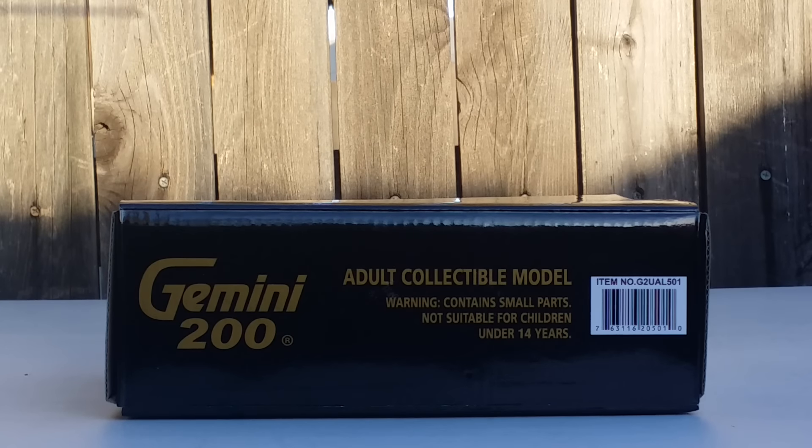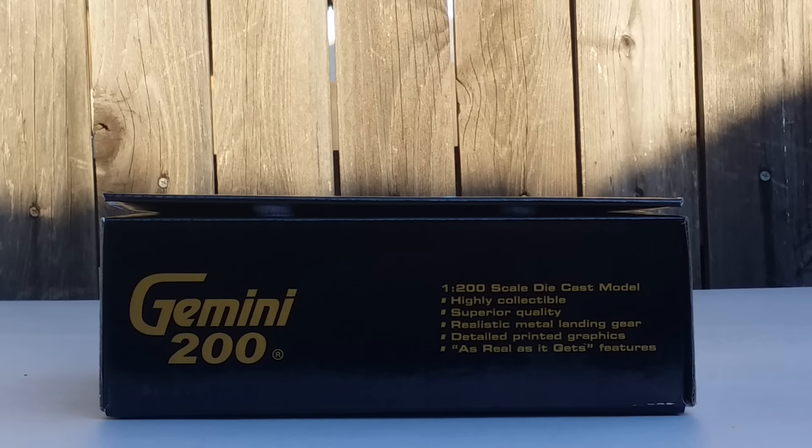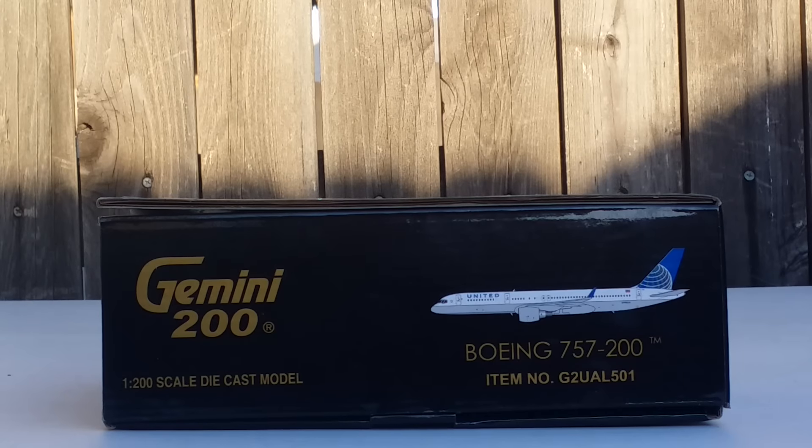On top of the box you can see all the relevant information. On the bottom of the box there's additional information and a little flap with details above it. The left and right sides of the box also display information.